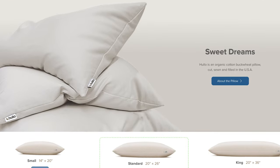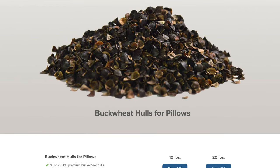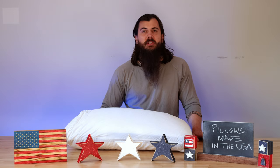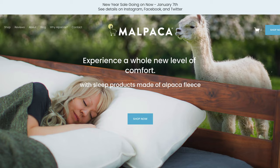Next is Hullo. Hullo is a bit of a unique pillow manufacturer — they're based out of Duluth, Minnesota, and make pillows that are filled with 100% buckwheat hull. Buckwheat hull is a bit of a unique filler; it has a really nice plush feel to it and is super breathable. All these pillows are surrounded by a 100% organic cotton sleeve and pillowcase too.